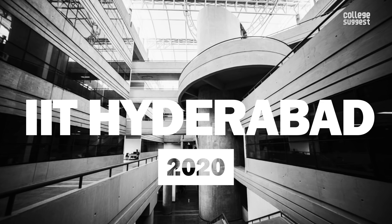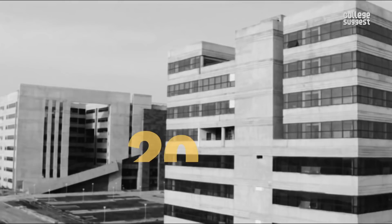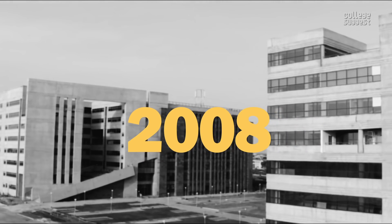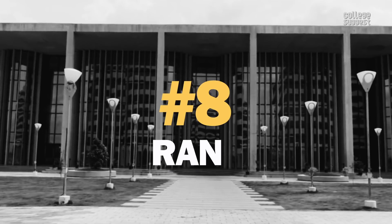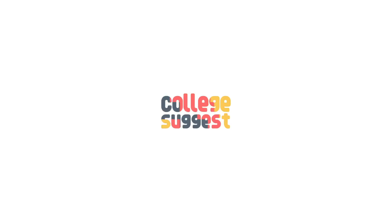IIT Hyderabad 2020. Being established in 2008, the institution we are featuring today has reached greater heights within a very short span. This year, it achieved the 8th rank. Welcome to College Suggest.